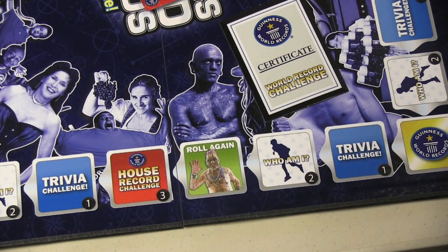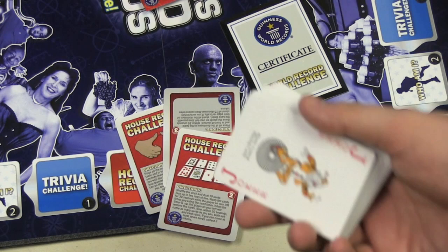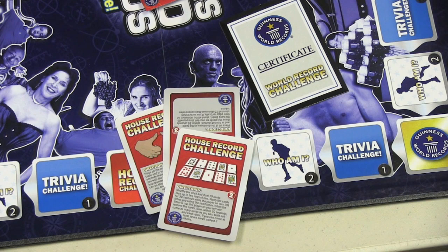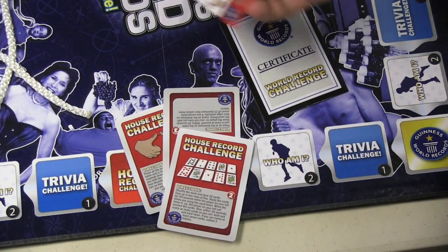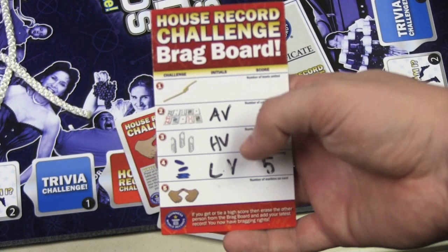Then we have the House Record Challenge. There are only a few of these cards, and each has you do a different challenge. For example, one card makes you take the deck of playing cards that comes with the game — as far as I can tell it's only used for this purpose — turn over 10 of them, and with the timer included you have 30 seconds to memorize them. After 30 seconds you turn them over and must guess at least 7. Another challenge is tying knots in a rope for someone else to untie. Another involves standing all 24 dominoes on end, or dropping chips and making them all touch each other. Each time you accomplish the record to the required standard, you get 3 points. You can also put your initials on the board to keep records from game to game.